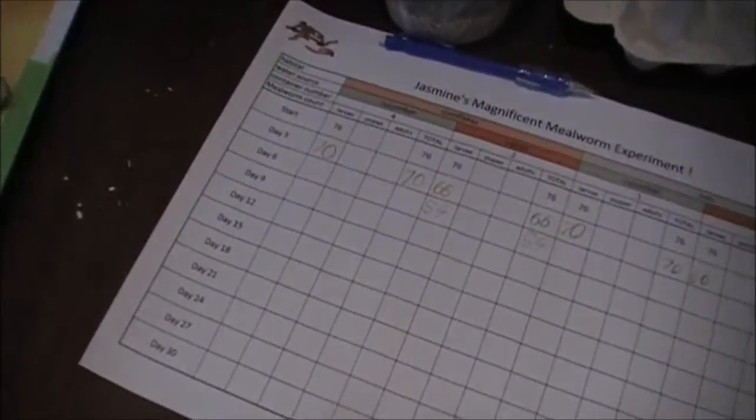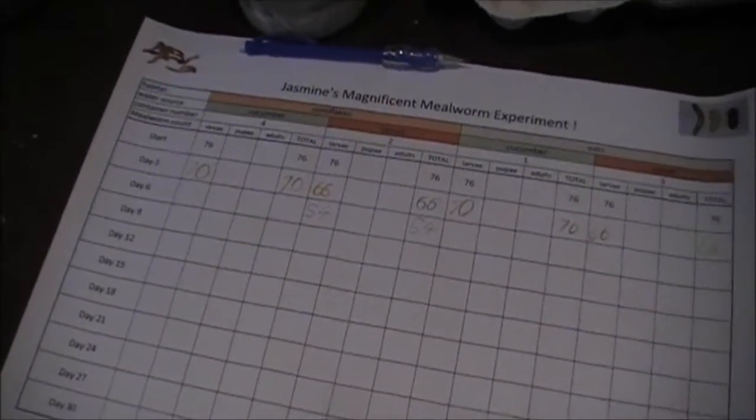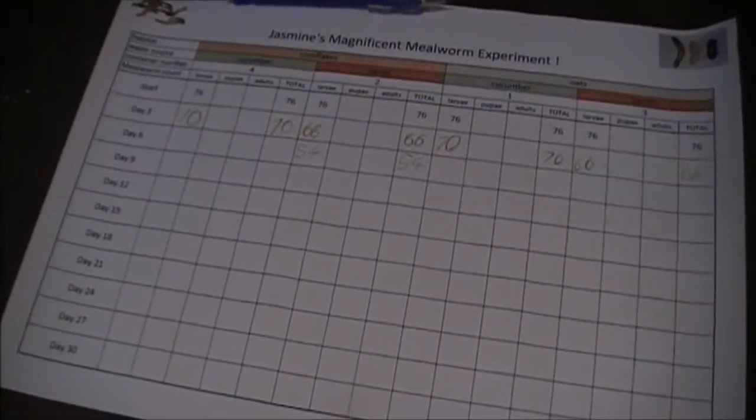What do you do when you've counted them? Once we've counted them, we put it down on the sheet and record how many there are.